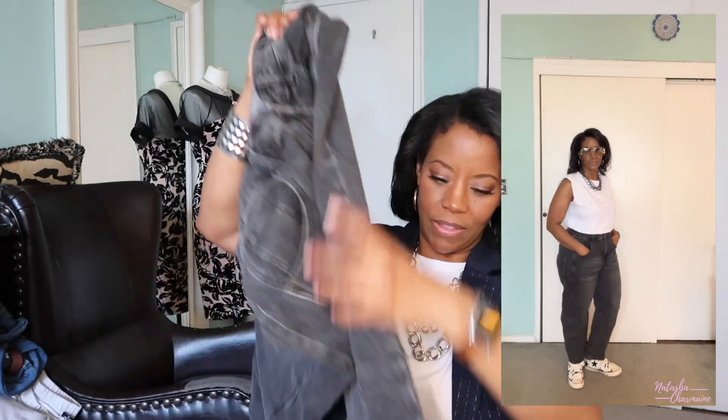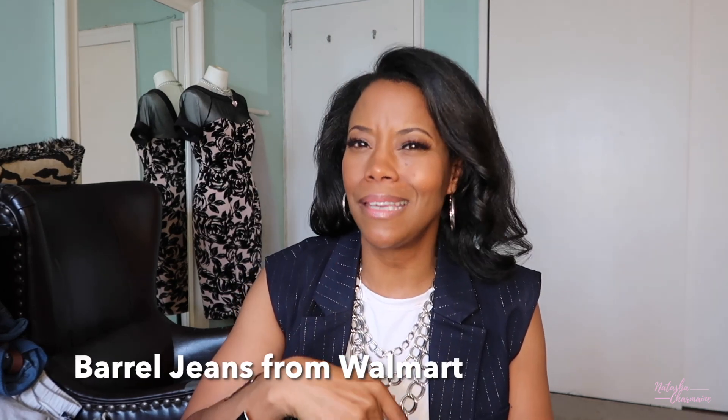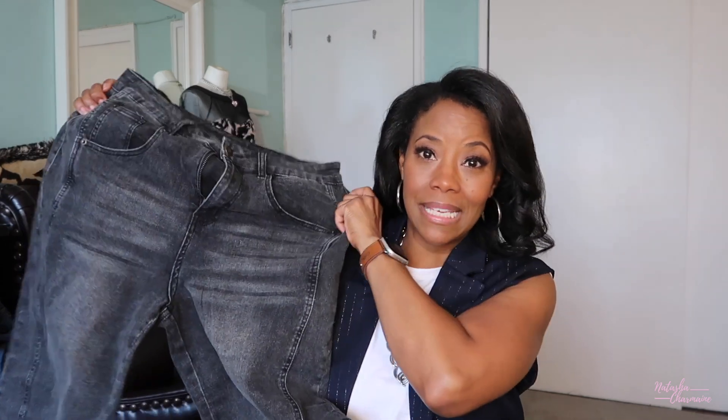They still fit nice and kind of baggy, which is the look I was going for. They're kind of tapered and cropped at the bottom. The horseshoe jean, the barrel jean, the balloon jean — all of those jeans I'm absolutely loving. I got two pairs of balloon jeans from Walmart about a year ago — I loved them so much I bought them in a size 12 and then a size 10. So I definitely recommend checking this out. I'll list these down below if you're interested.